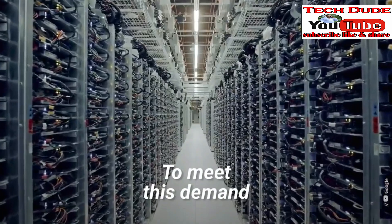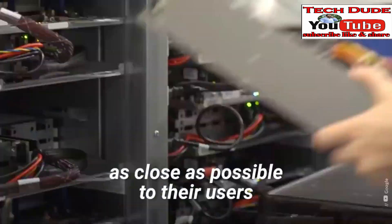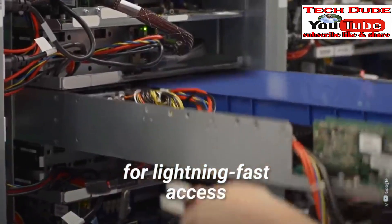To meet this demand, we will need more data centers, and the servers have to be as close as possible to their users for lightning-fast access.